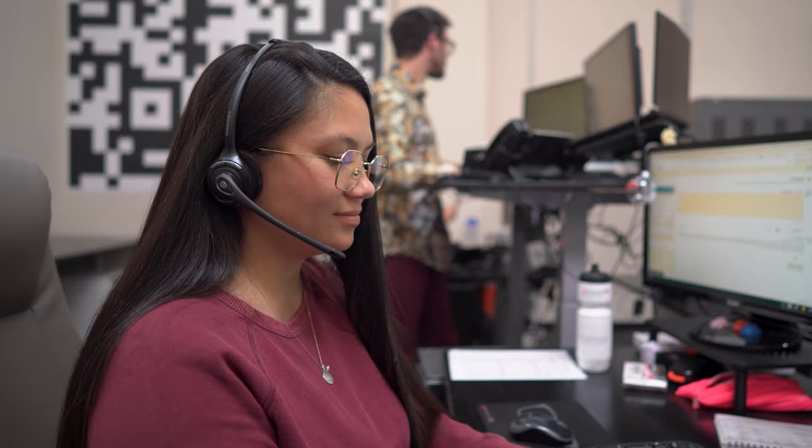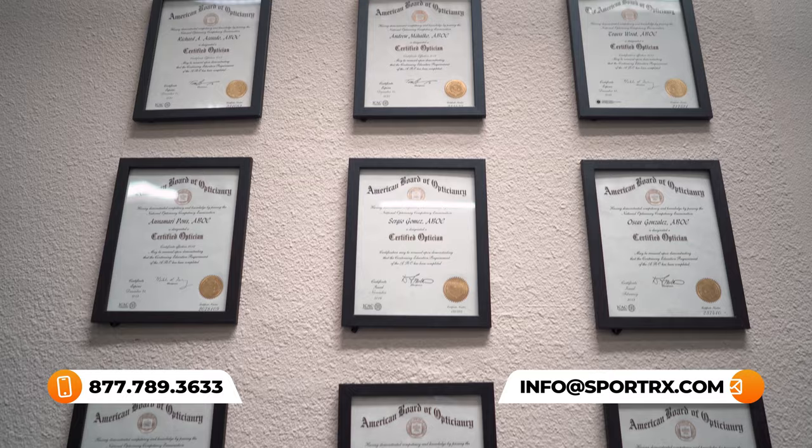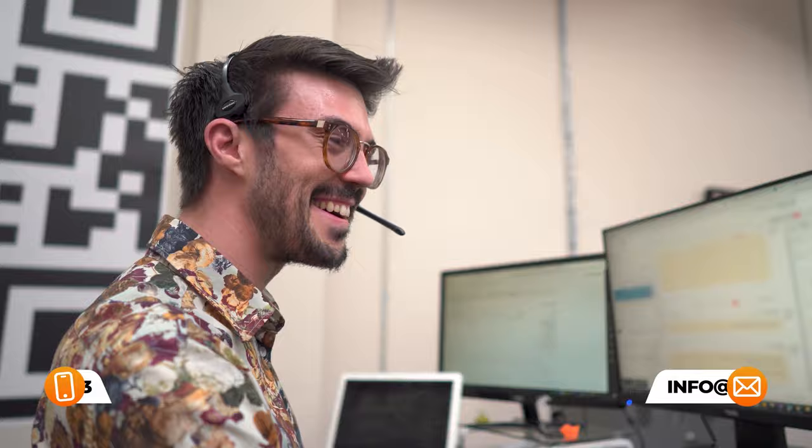You have as long as 45 days with them, even if you get them in prescription, and we take care of you no matter what. Our opticians would love to help you and they'll help you get it right the first time. All right, let's get into this.